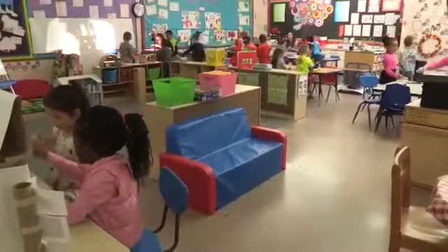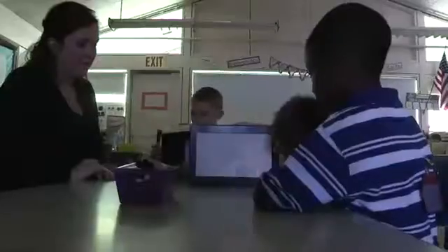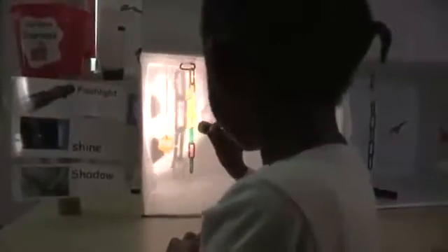Inside, we set up a range of learning centers. Our room was full of opportunities for the children to just play, try out different ideas, and make discoveries on their own.